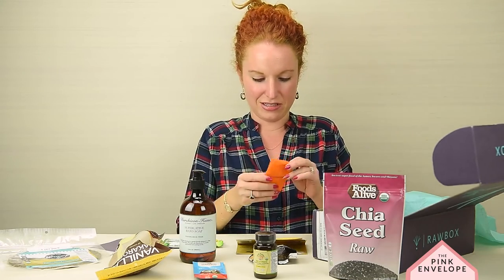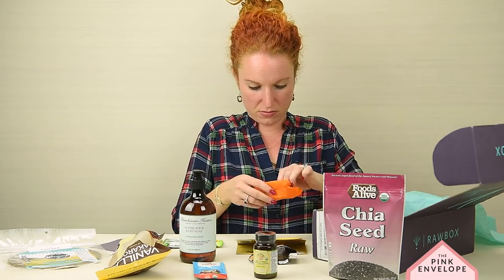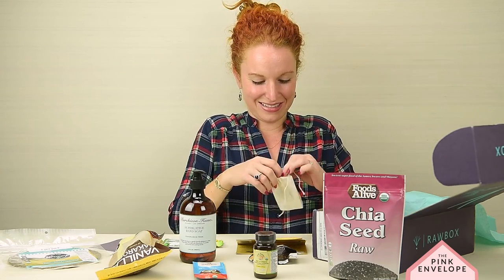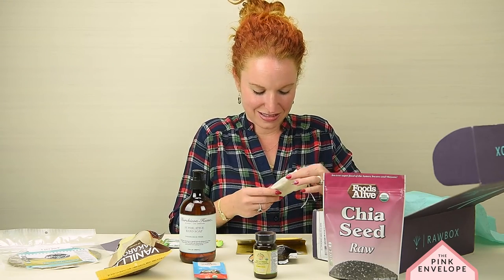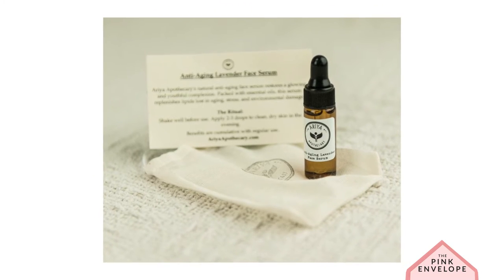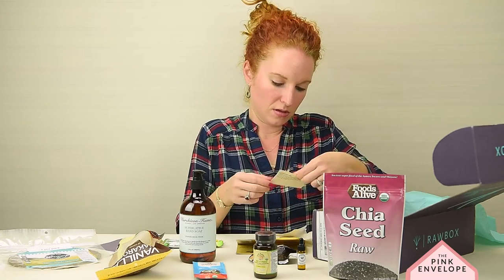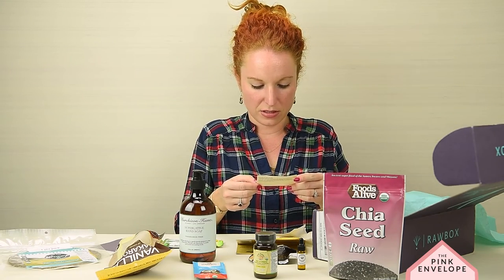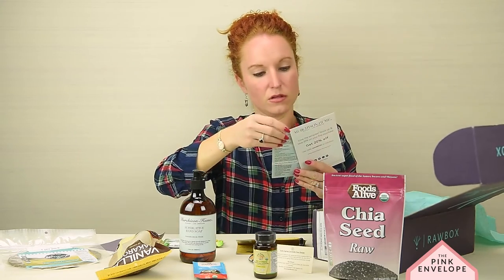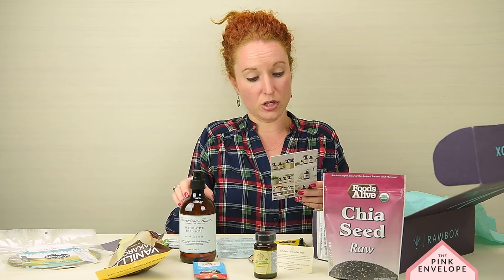Oh, a gift in a gift — there's a ton of stuff in this box, this is crazy! Anti-aging lavender face serum — oh my gosh, get on my face! For use: apply two to three drops to clean dry skin in the evenings. That is awesome, it smells so good. And then there's another Pure Planet item — it has several ingredients on there, that's super cool.